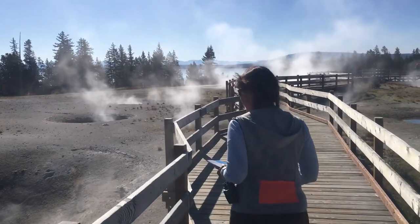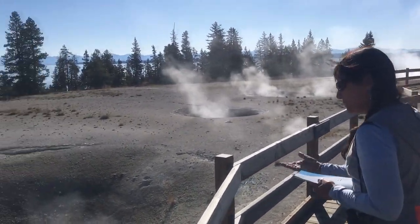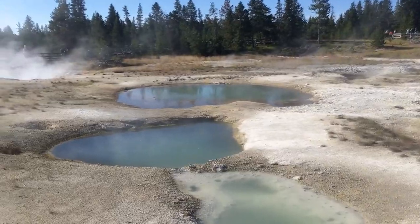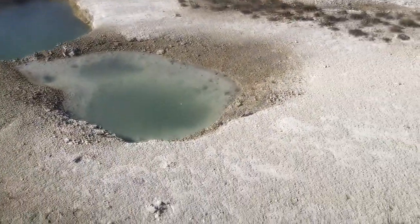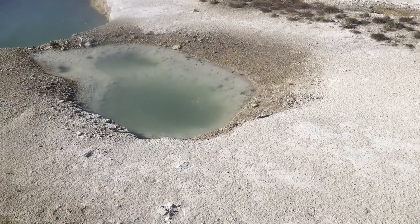This walkway goes right through the middle of the geyser field. What is this one on the left? This is the Blue Funnel — it's a funnel and it's blue. Look at this one. Listen — this one is boiling away like crazy.